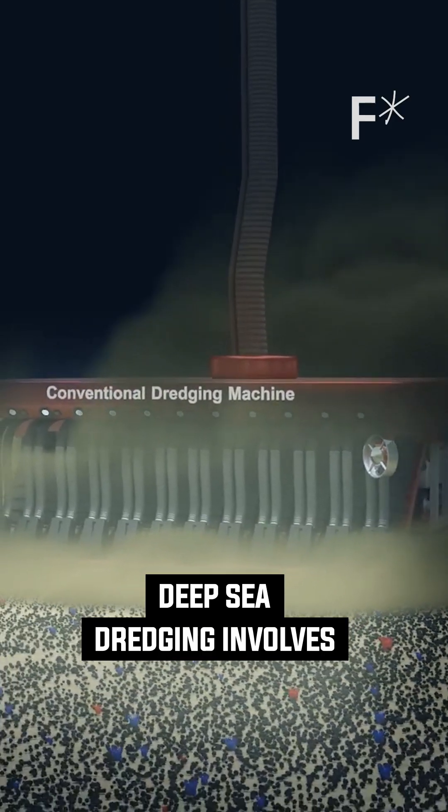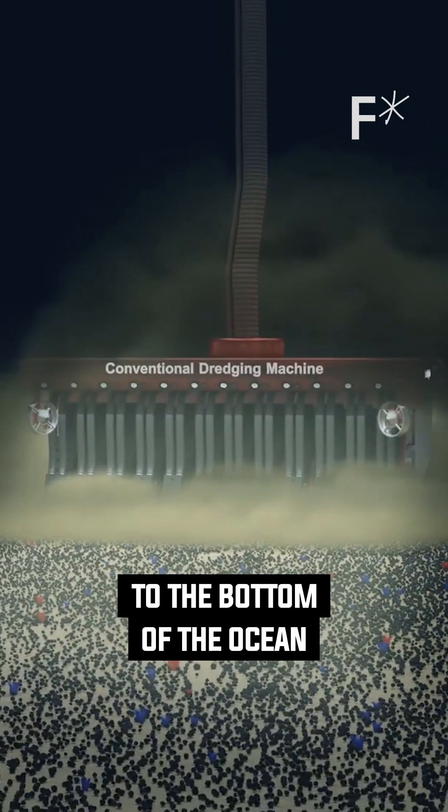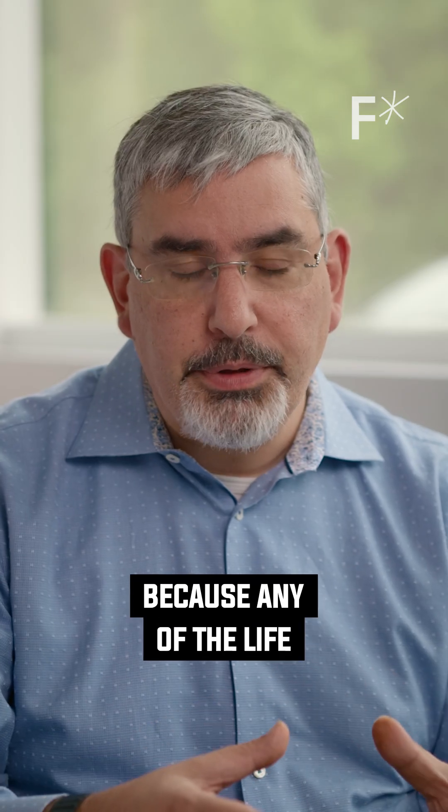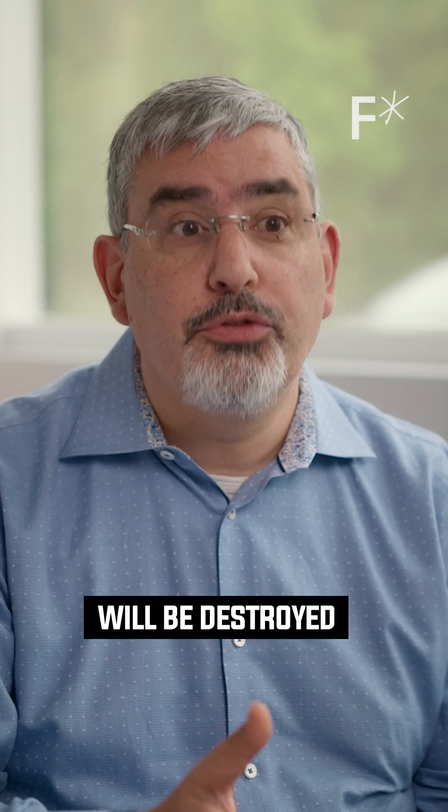Deep sea dredging involves lowering a very large collector machine to the bottom of the ocean and vacuuming up the seabed floor. It's pretty bad because any of the life that's down there will be destroyed.